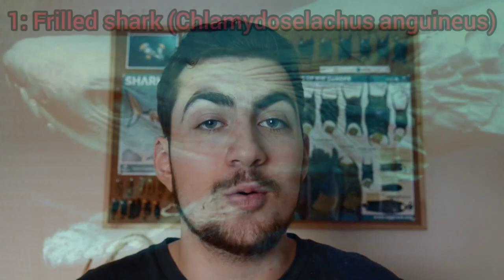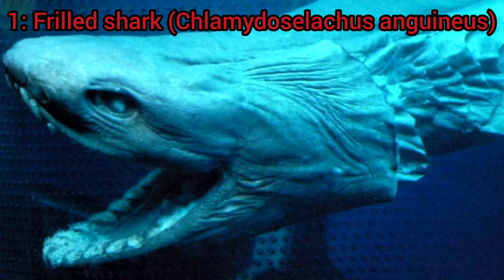And finally, coming in at number 1, I have chosen the Frilled Shark. No list of sea creatures is complete without some sort of shark in it, and the Frilled Shark might just be one of the creepiest shark species in the ocean. The Frilled Shark is a prehistoric-looking deep sea shark that resembles an eel or snake.